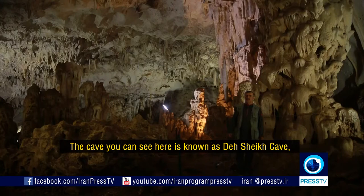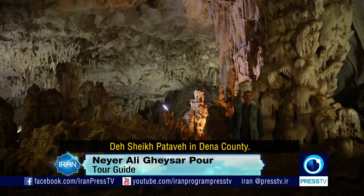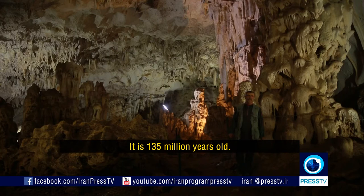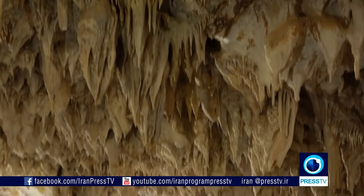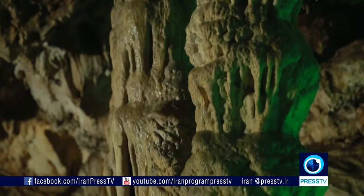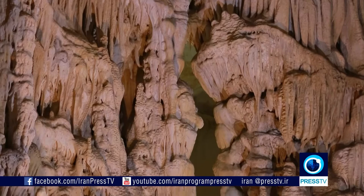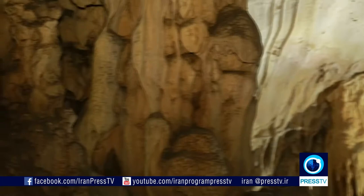This cave, which resembles a big gallery of art, comprises seven main halls. Every visitor would imagine various forms in the stalactites and stalagmites of the cave, ranging from human faces to animals and mythical creatures.